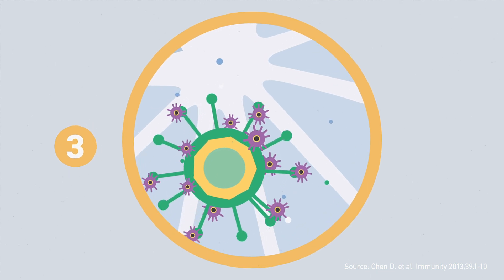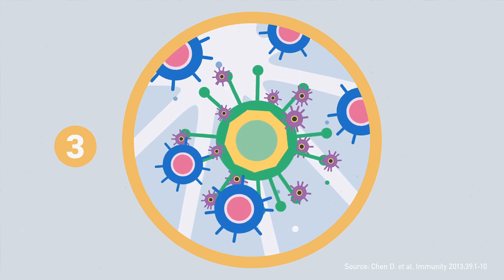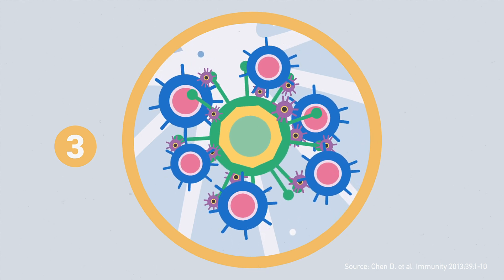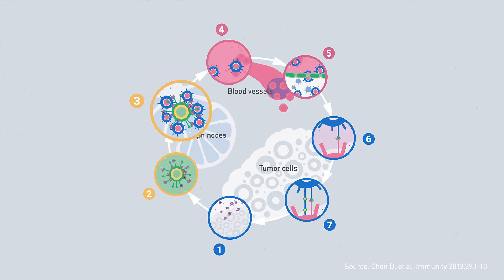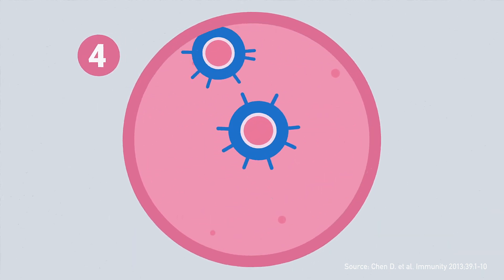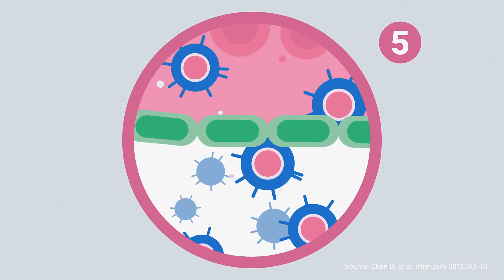Antigen-presenting immune cells then go to lymph nodes, where they present the antigens to T-cells, which can then be activated against the tumor cells. The activated T-cells travel through blood vessels into the body, find and infiltrate the tissue where tumor cells are present.